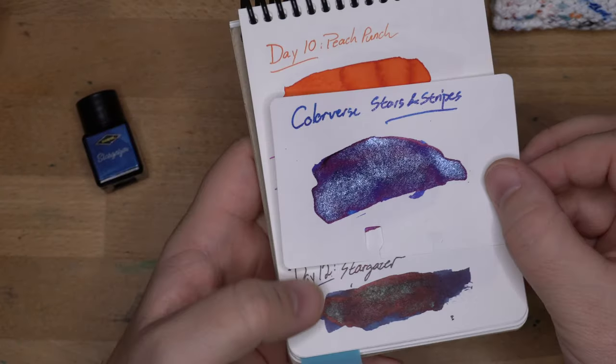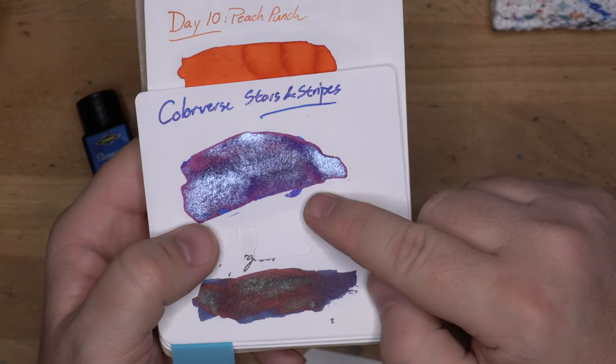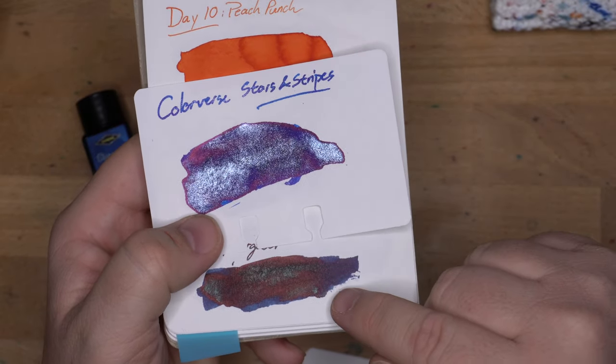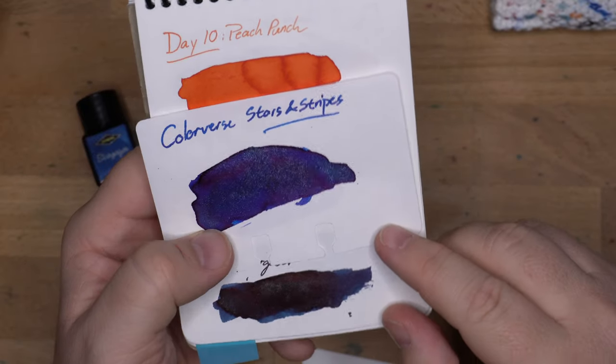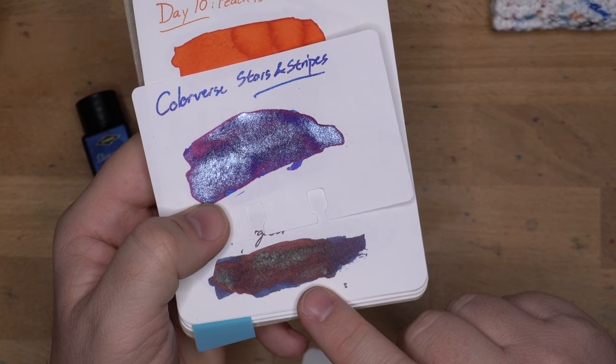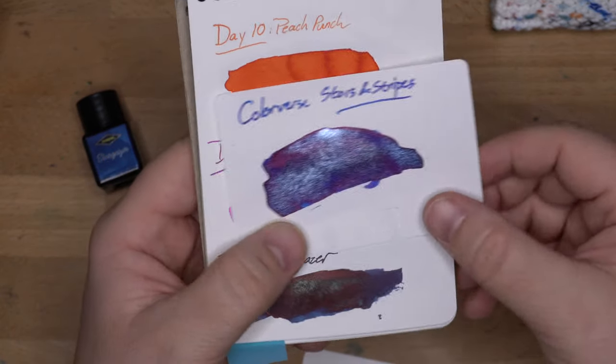But you can see they're actually quite different if you look at the tail down here, which is the blue — much lighter blue, much more red Sheen. The Sheen doesn't look exactly red; it's more like a maroon, or bronzy. I don't know what color that is, but it's not quite red.